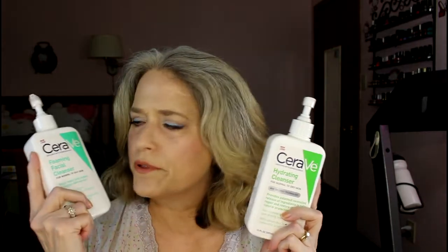I use two CeraVe cleansers — both the hydrating cleanser and the foaming cleanser. All these products will be listed below. The reason is that I like the hydrating cleanser, but I also like a little bit of foam. So I put a squirt of each in my hand — it's kind of overkill, but it doesn't matter as long as it makes my skin happy. I rub those two together in my hand and then rub them all over my face, taking my time working it all in on my forehead. I don't put it on my eyes until I know I'm ready to rinse my face off.